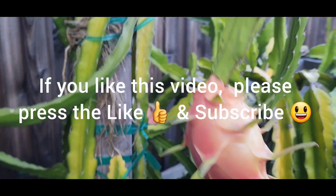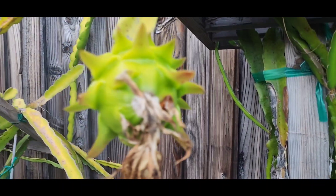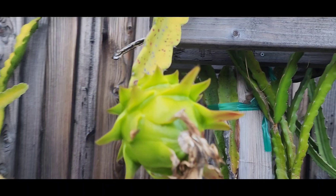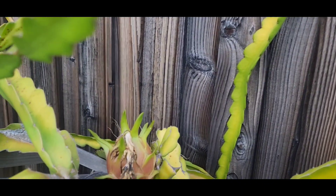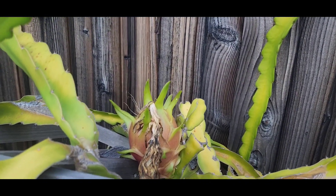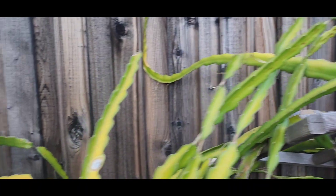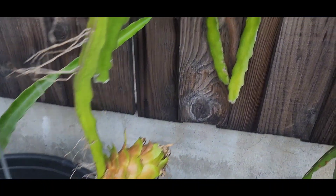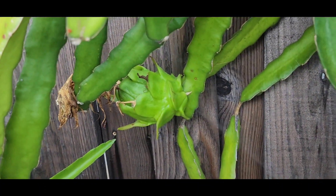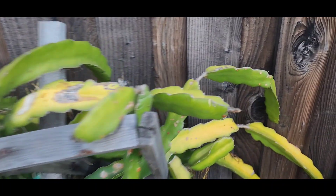Besides that, all of these fruits I pretty much flowered at the end of August. I had a lot of flowering throughout, and this year I have over 20 dragon fruits of different varieties. This one right there is a Haley's Comet. This is a red flesh dragon fruit, I believe. So I have different varieties of dragon fruit.